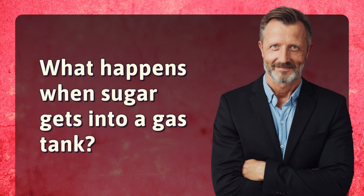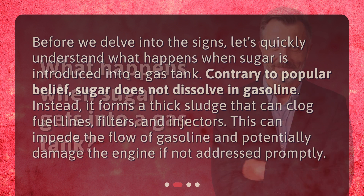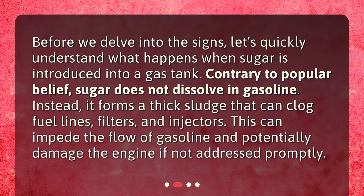What happens when sugar gets into a gas tank? Before we delve into the signs, let's quickly understand what happens when sugar is introduced into a gas tank. Contrary to popular belief, sugar does not dissolve in gasoline. Instead, it forms a thick sludge that can clog fuel lines, filters, and injectors. This can impede the flow of gasoline and potentially damage the engine if not addressed promptly.